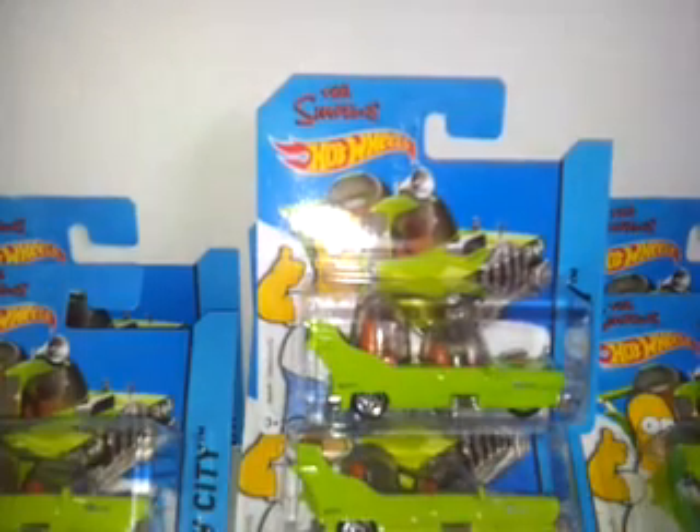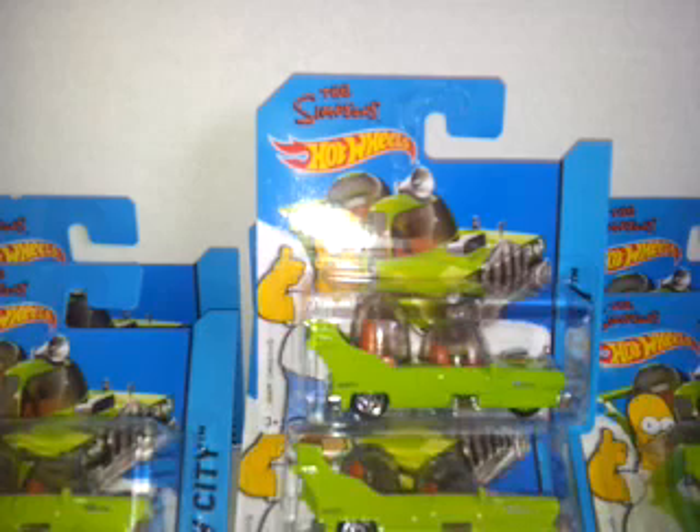Anyway guys, thank you for watching this haul and this review of what I've been buying recently — just as well as my Lego hauls, this is what I've been buying for Hot Wheels. Thank you for watching, please comment, rate and subscribe, and I'll see you all later.